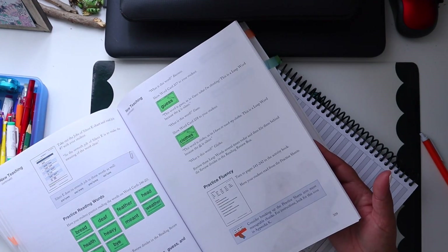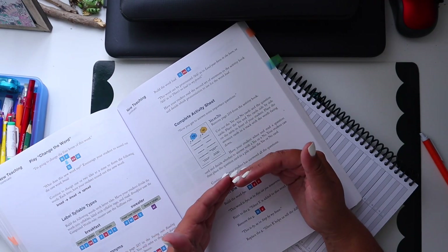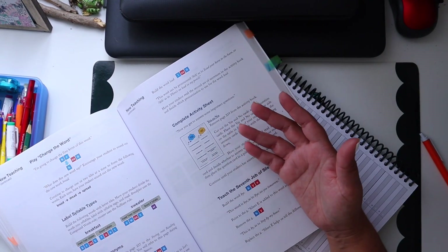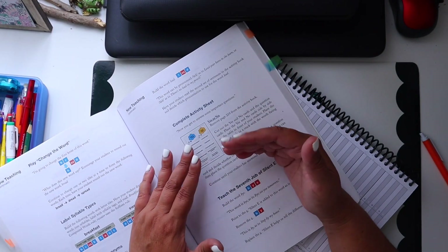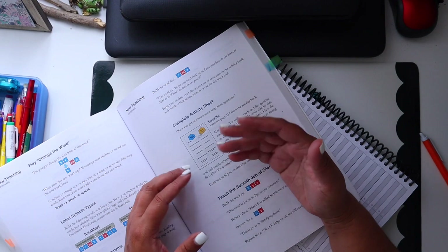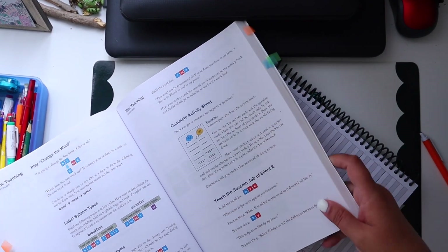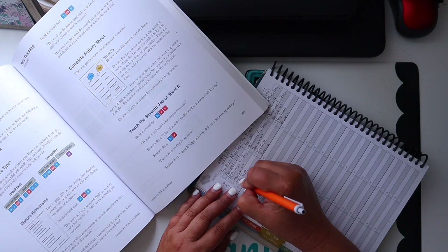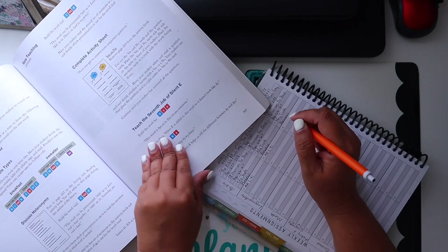It's going the way it's supposed to go. Being consistent again with All About Reading has been helping us a lot. Sometimes a program doesn't work not because the program itself is bad but because you haven't been consistent. If you have been consistent and it still doesn't work, then you need to look into whether the program is a good fit for your child. We are on All About Reading Lesson 41.